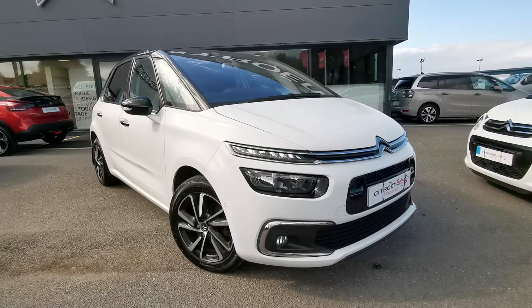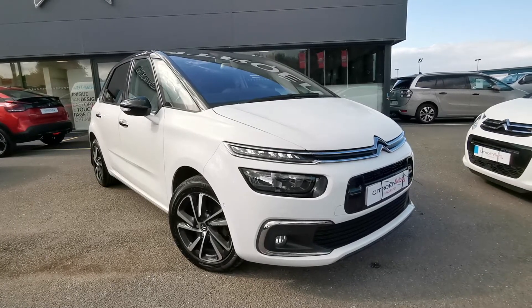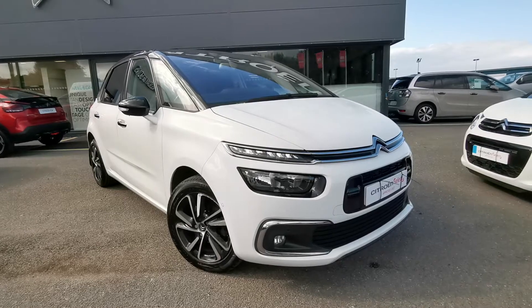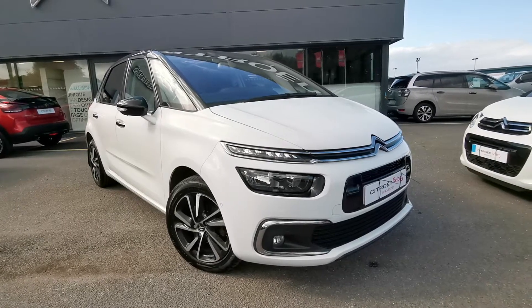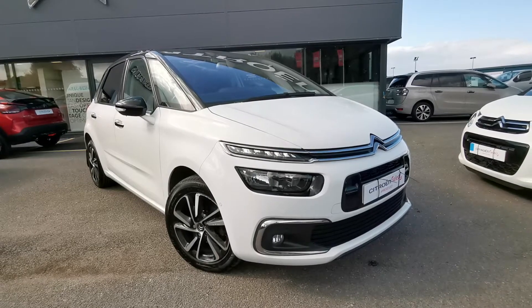Here today we have this 2018 Citroen C4 Picasso 1.6L diesel flare automatic. This car comes backed up with a full dealership history and will be sold with 12 months warranty.